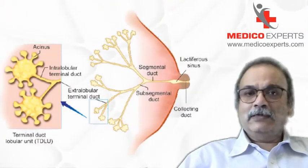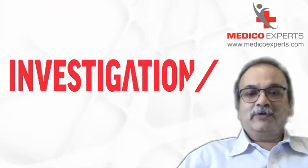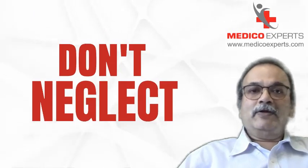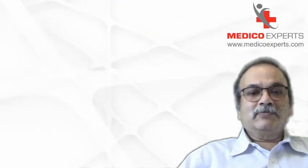Not necessarily breast cancer — it could even be a benign breast lump — but there is something which needs to be investigated. This asymmetry is a very important sign, and you could have an orange peel or peau d'orange appearance, which means it is a locally advanced breast cancer.